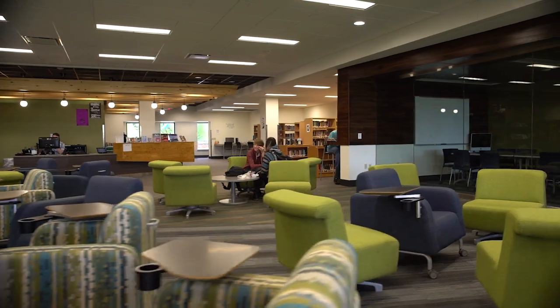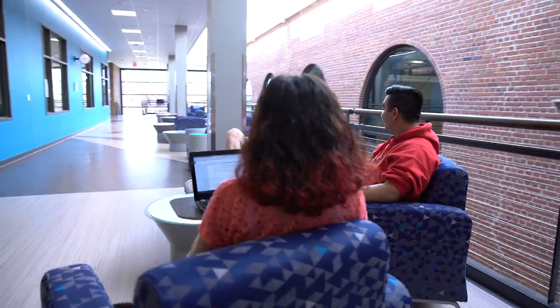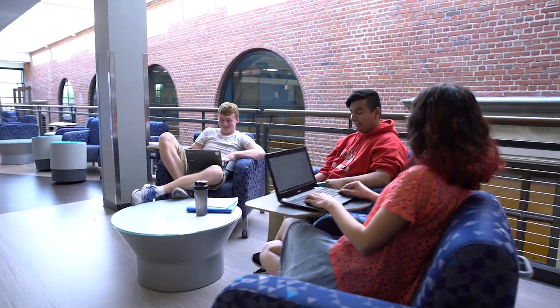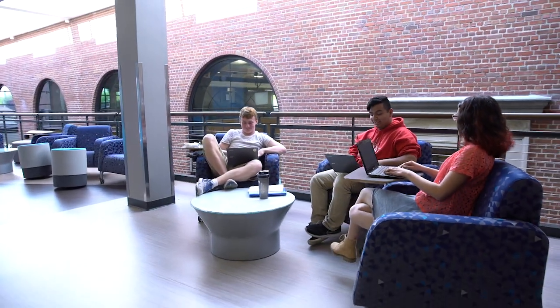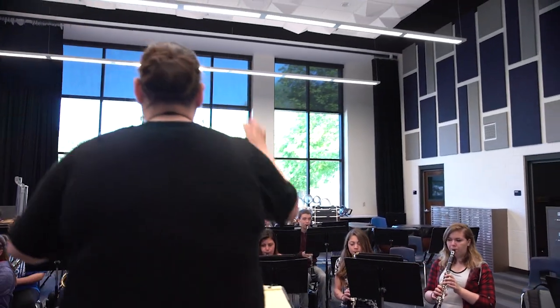We have more space plus some of the comforts that are really good for kids — natural lighting, and places where kids can just kind of chill out a little bit, be alone, but yet also places where we can put them all together, have a lot of noise but yet be productive.